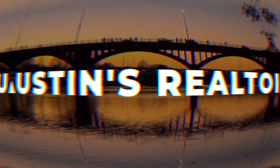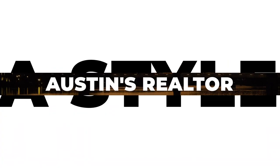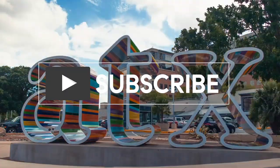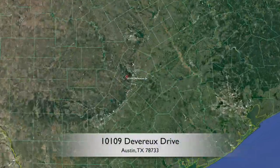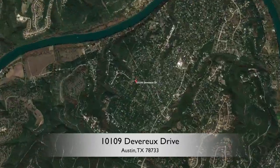Hi there, I'm Natasha Antonioni with Austin Life, where we cover real estate, design, and all things Austin. Today, I'm taking you on a house tour in the Cuernavaca neighborhood, 78733 at 10109 Devereaux. Come on in.